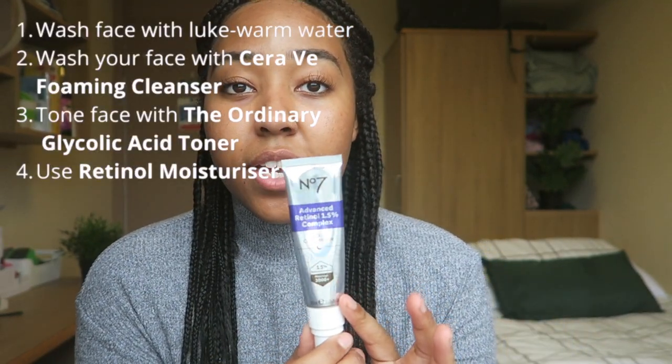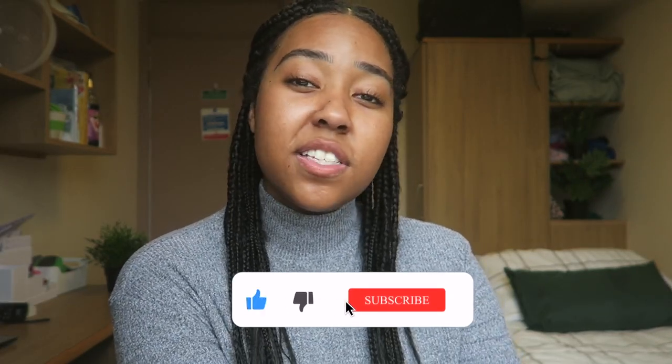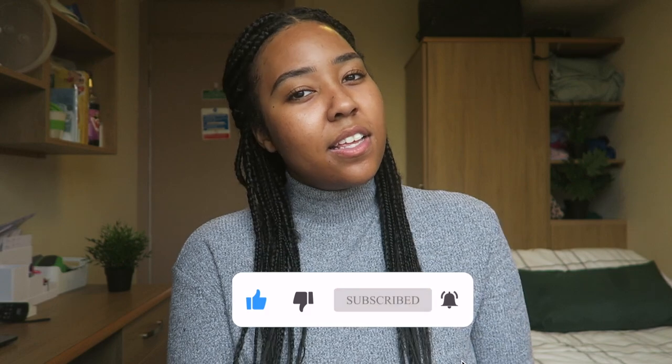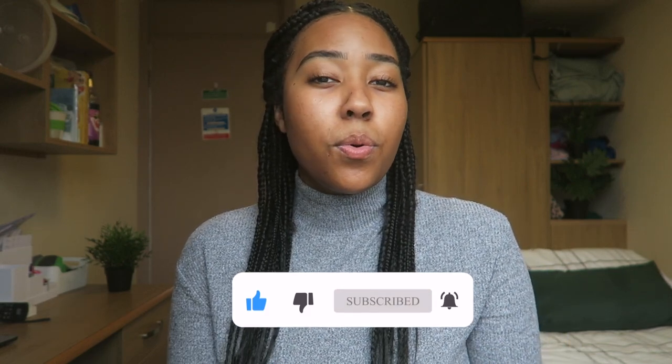Then I go in with my Advanced Retinol Cream all over the face. And that is the end of my nighttime skincare routine. It's really simple and it's worked so well for my skin. If you liked it, please like, subscribe and comment any other videos you'd like. This video isn't typically what I would usually do, but I wanted to switch it up — I'm not going to be purely about studying. I hope you really liked it and I'll see you in the next video.